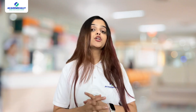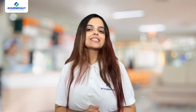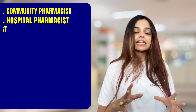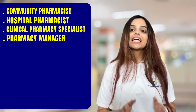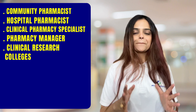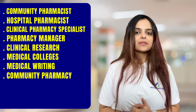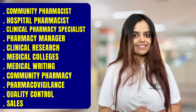Moving on to M.Pharm in Pharmacy Practice. Pharmacy Practice focuses on the operational and clinical aspects of pharmacy. Graduates in this specialization can pursue careers as Community Pharmacist, Hospital Pharmacist, Clinical Pharmacy Specialist, Pharmacy Manager, Clinical Researcher, roles in Medical Colleges, Medical Writing, Community Pharmacy, Pharmacovigilance, Quality Control, and Sales.